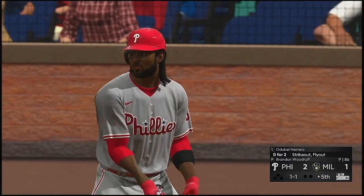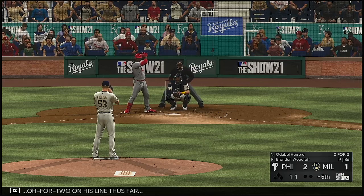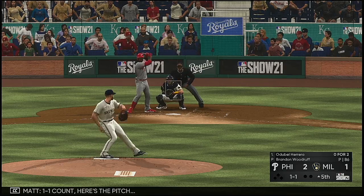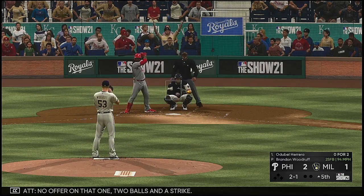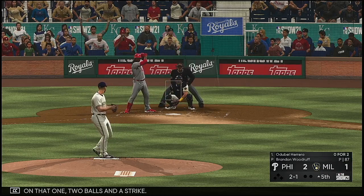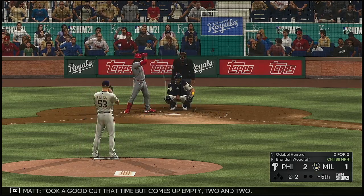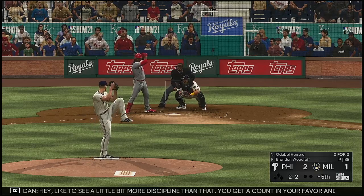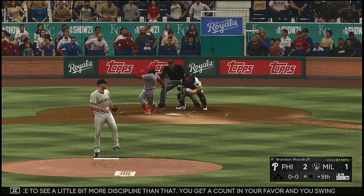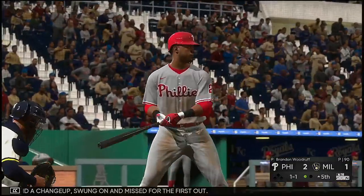The lineup flips over — number 37 is 0-for-2 on his line thus far. A one-and-one count. No offer on that one — two balls and a strike. Took a good cut that time but comes up empty at two and two. A little more discipline needed — you get the count in your favor but swing at a pitch that bad? Not good. A changeup — swung on and missed for the first out.